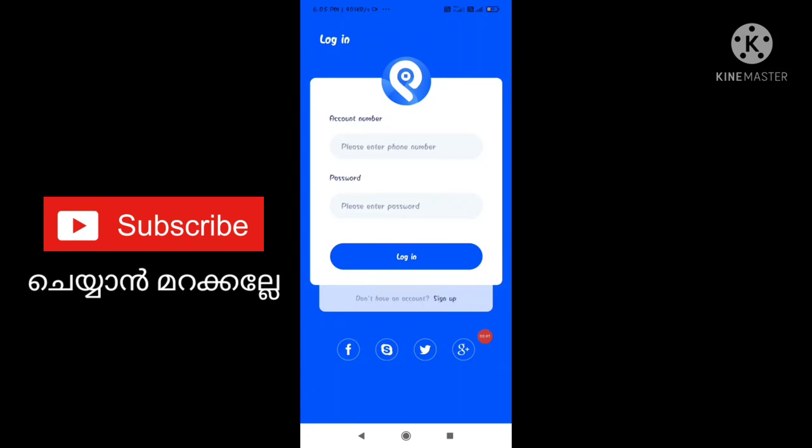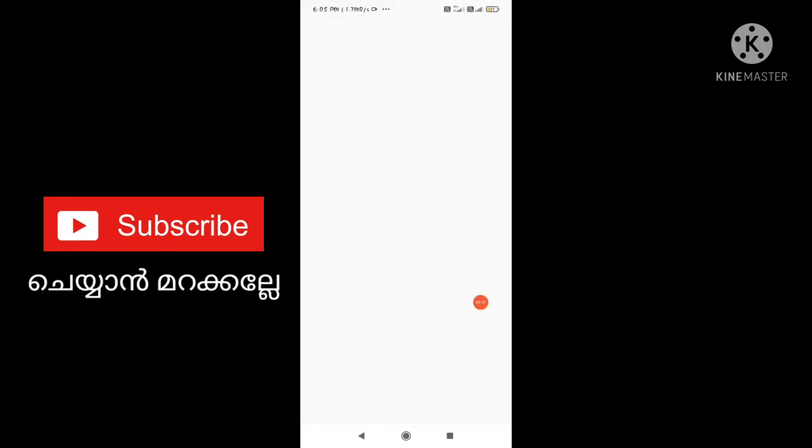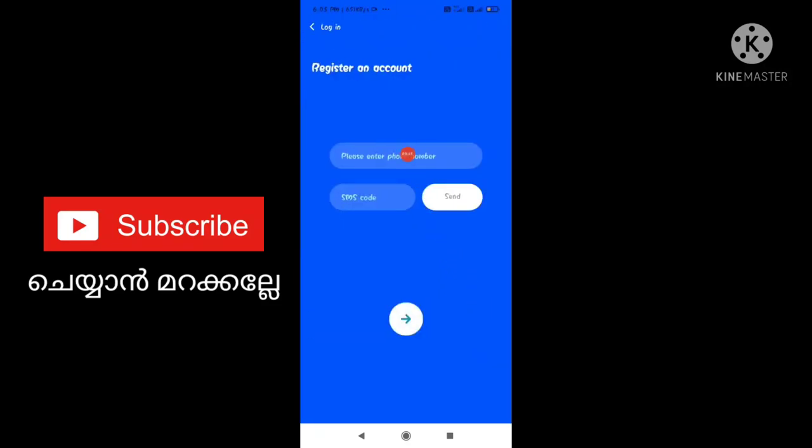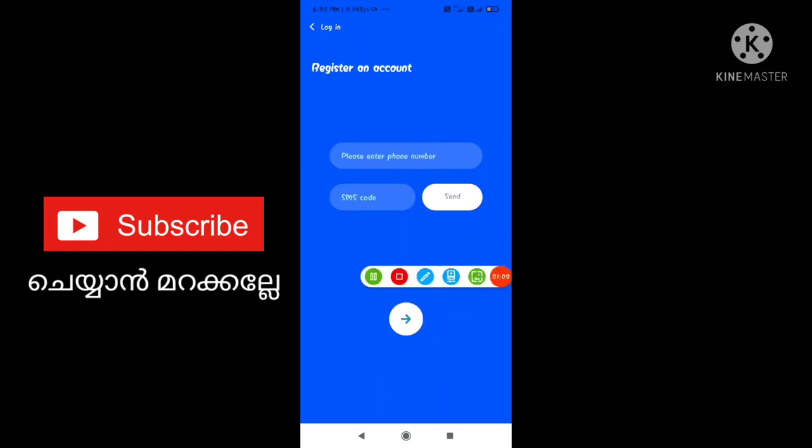Click the interface. Click the signup. Click the interface. Click the mobile number. Click the send button. Click the phone number. Click the SMS code. Click the arrow. Click the arrow, click the link.